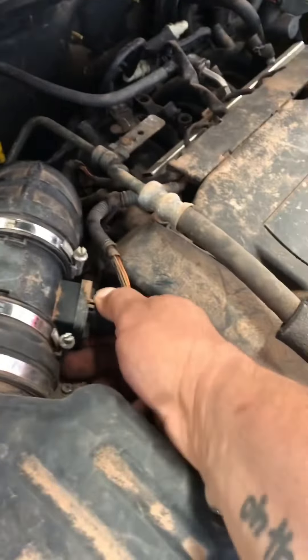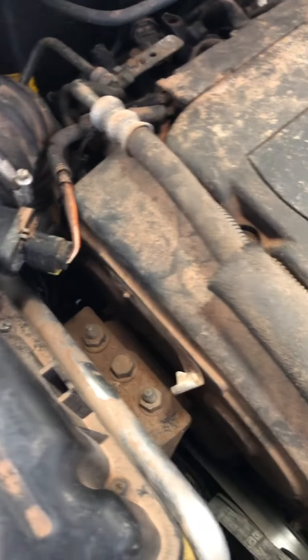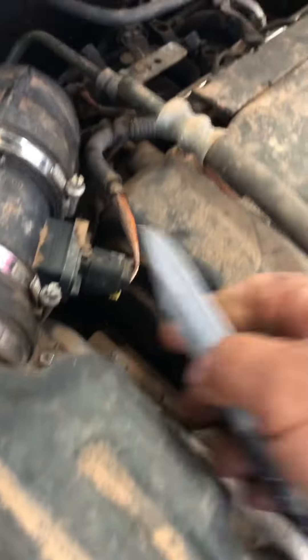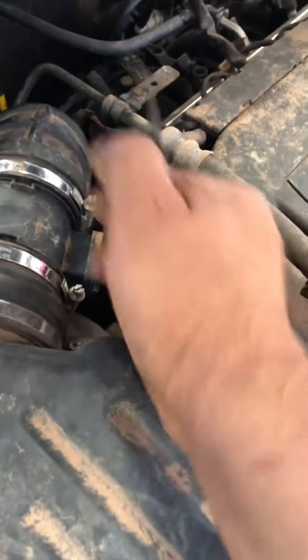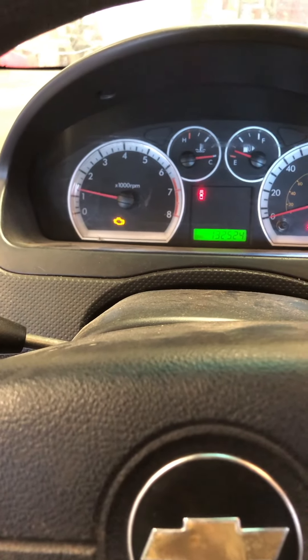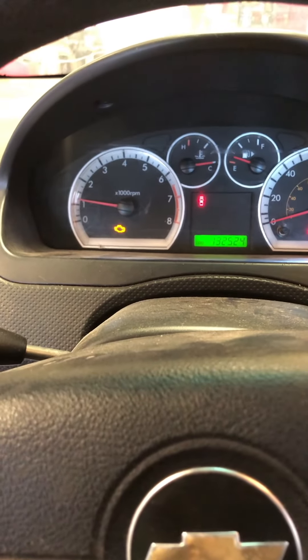Let's just try it and see. Got a little safety clip on there, gotta get that off, and then pull this off. Now let's see what it's going to do. That's the problem — it'll start to run, watch. Looky there — we got a bad mass airflow sensor. Okay, time will tell!